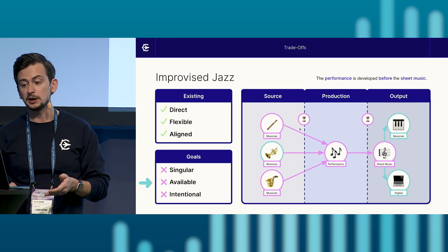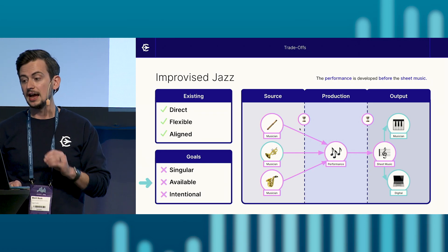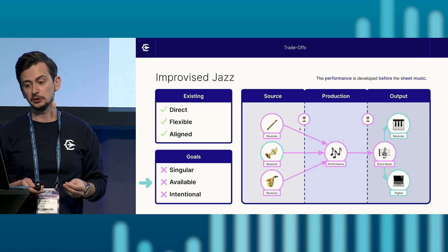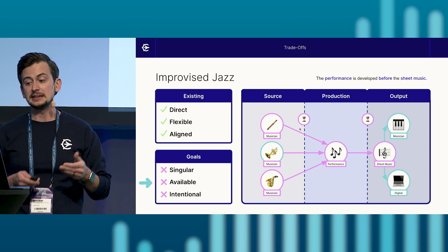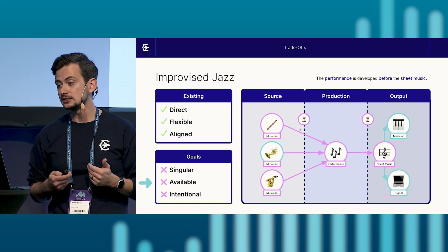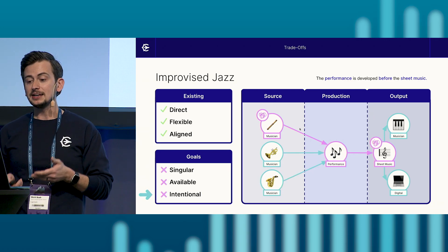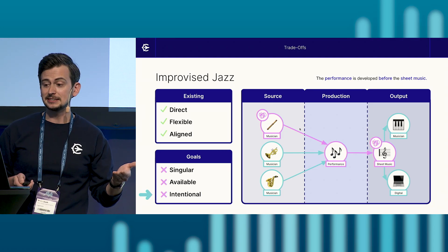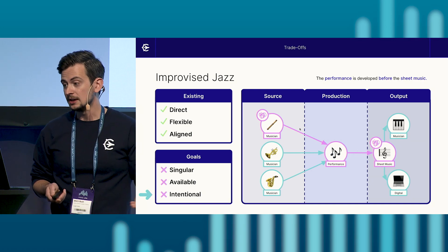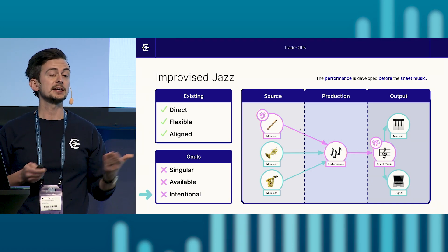Additionally, our performance process does not have sheet music available at any given time, as a full performance and transcription is necessary before sheet music is available. With generating sheet music being an inconvenient and time-consuming task, this impacts our ability to share the sheet music with other musicians or export it to a digital setting. And finally, if a musician unintentionally makes a mistake, this mistake would be recorded into the final sheet music, which would have a ripple effect to other musicians performing the piece or exporting it digitally.